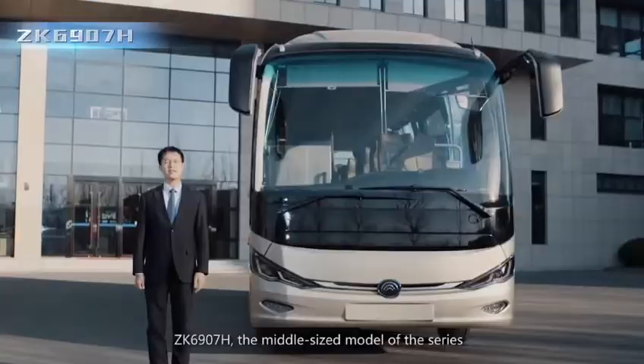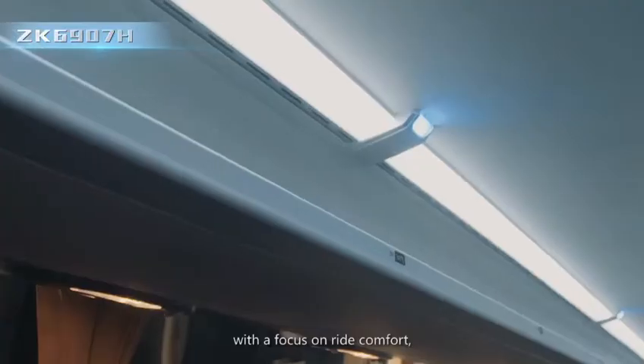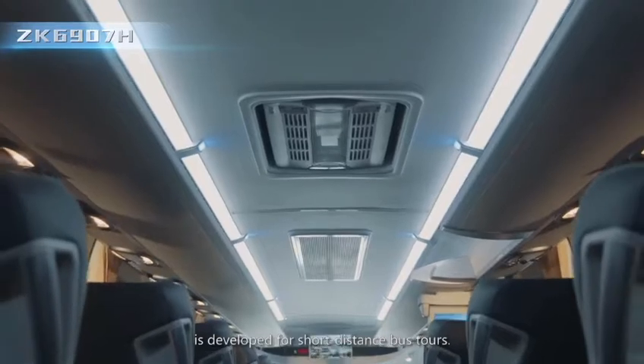The ZK6907H, the middle-sized model of the series, with a focus on ride comfort, is developed for short distance bus tours.